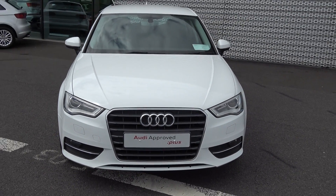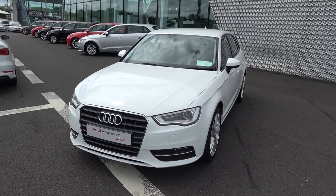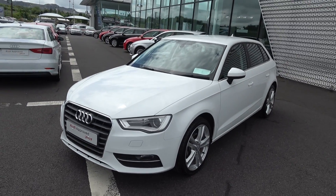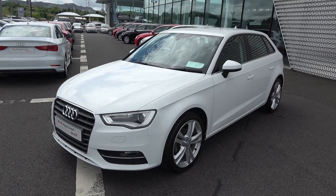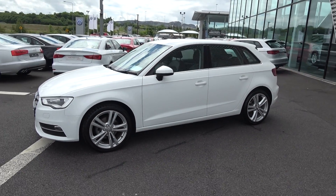Continuing to the side profile, this Audi A3 Sportback is complemented with 18-inch five twin-spoke alloys. Your colour-coded electric heated mirrors with LED indicators built in, again for additional safety. Note the chrome trim surround on your windows to go with your roof spoiler on offer to the rear.